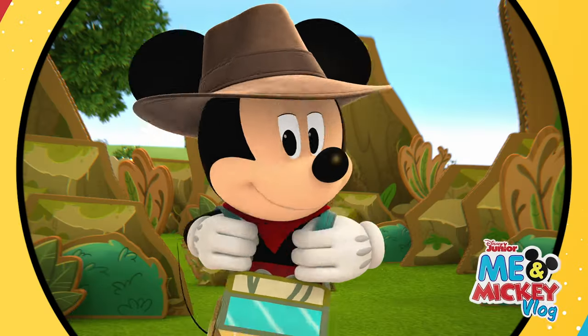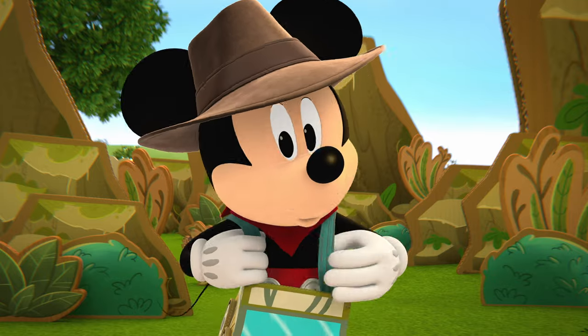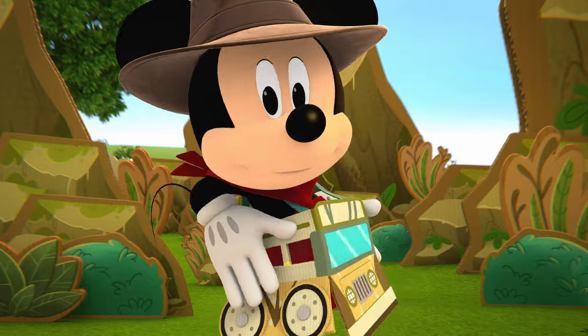Oh boy, you're here! Welcome to my backyard zoo! Today we're volunteering to help with the animals. Come on, hop in my safari truck.